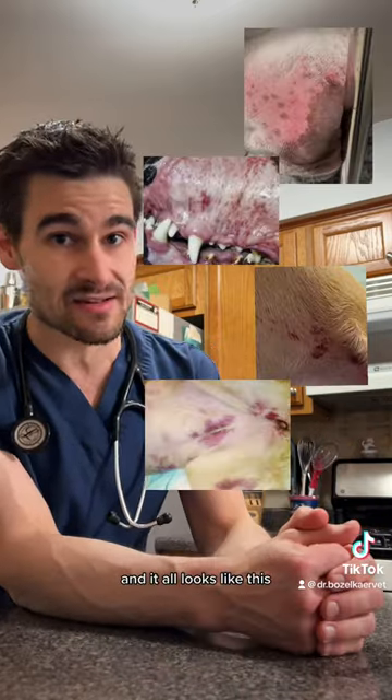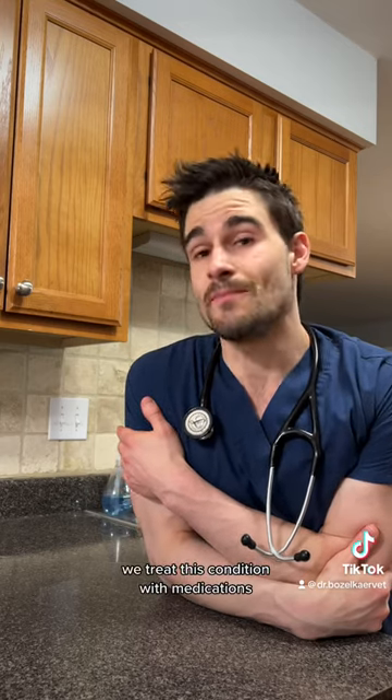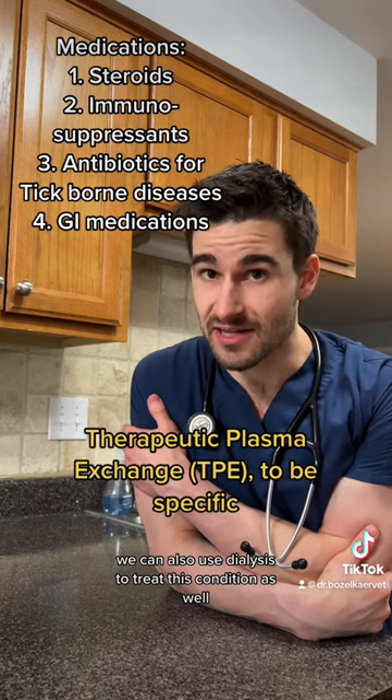And it all looks like this. If you see stuff like this in your pet, please bring them in immediately. We treat this condition with medications that stop the immune system from doing its job, and in some cases we can also use dialysis to treat this condition as well.